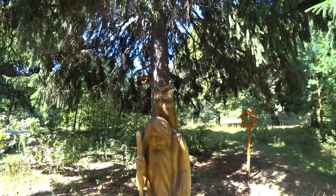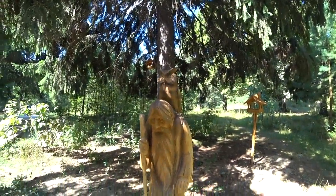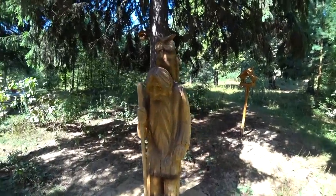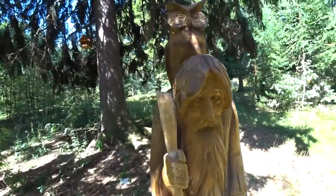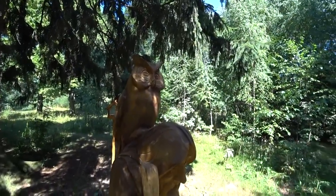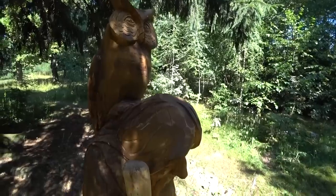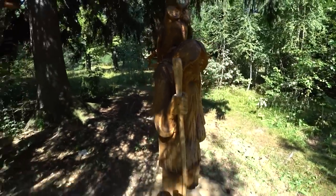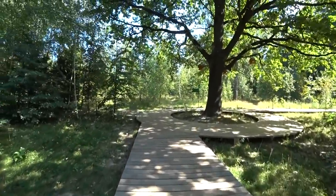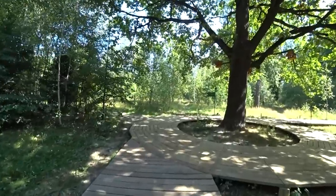Also a bird house and some wooden sculptures — Baba Yaga. That is a character from a fairy tale, I think.